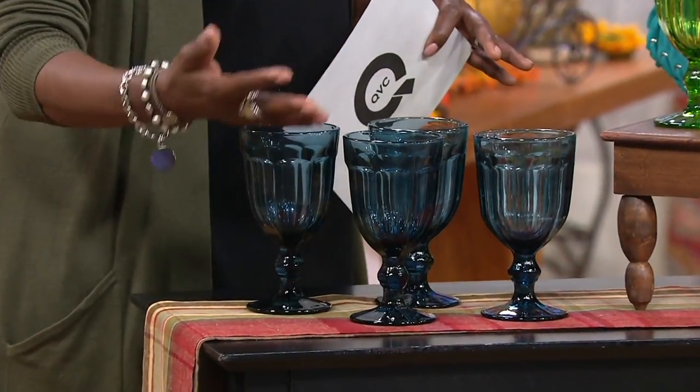This is one of those multiples. If you're planning on having the entire family over for Thanksgiving, you need 12 of them, you've got to get three sets. So simple as that.